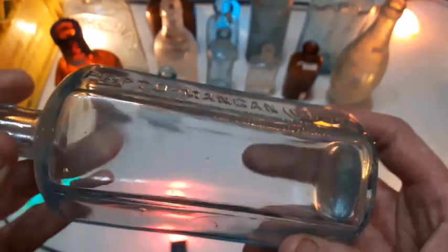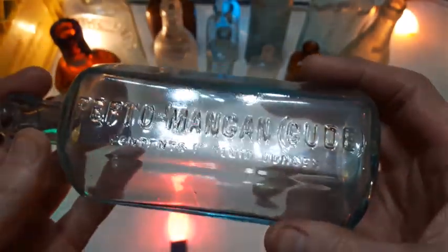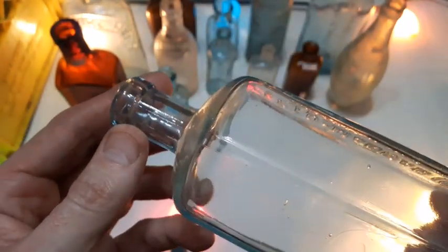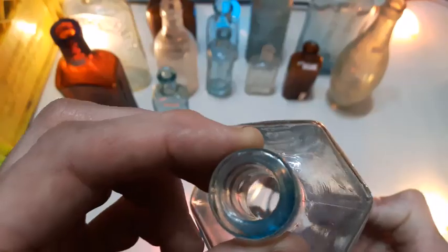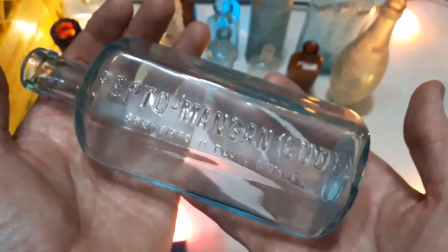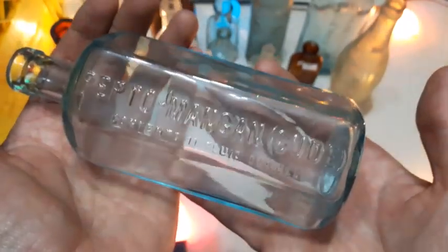What's this odd shape on here? A Pepdo Mangan Gude. This one is machine made by the looks of it — there's a lovely color to it. I dug up a clear one earlier this year; this one's got a bit of a blueish hue to it. Nice bottle, nice shape.